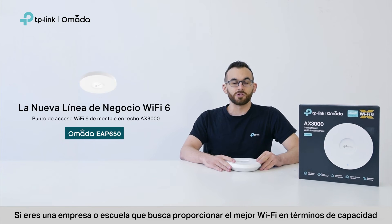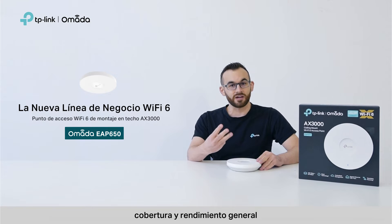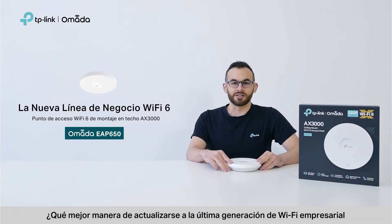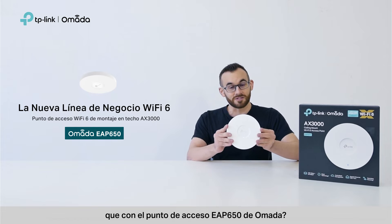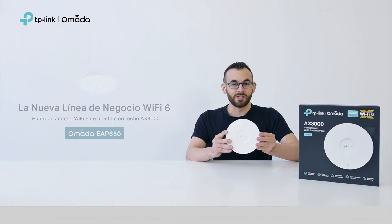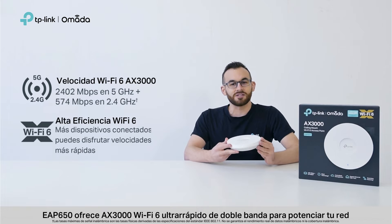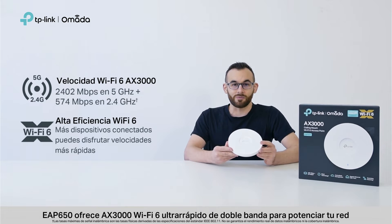If you're a business or school looking to provide the best Wi-Fi in terms of capacity, coverage, and overall performance, you should be considering Wi-Fi 6. And what better way to upgrade to the latest generation of business Wi-Fi than with Omada's EAP650 access point. EAP650 offers ultra-fast dual-band AX3000 Wi-Fi 6 to power up your network.